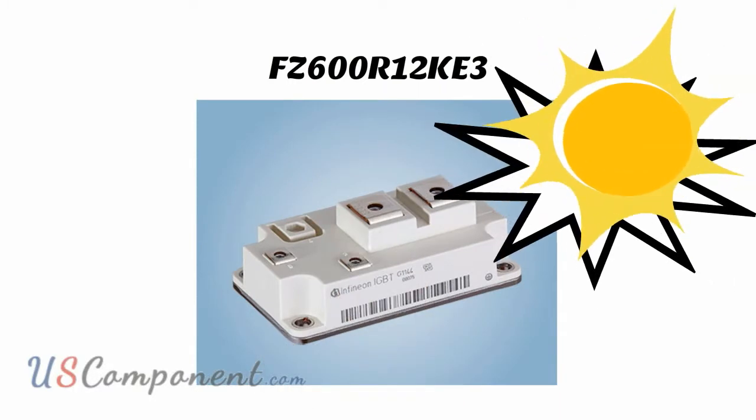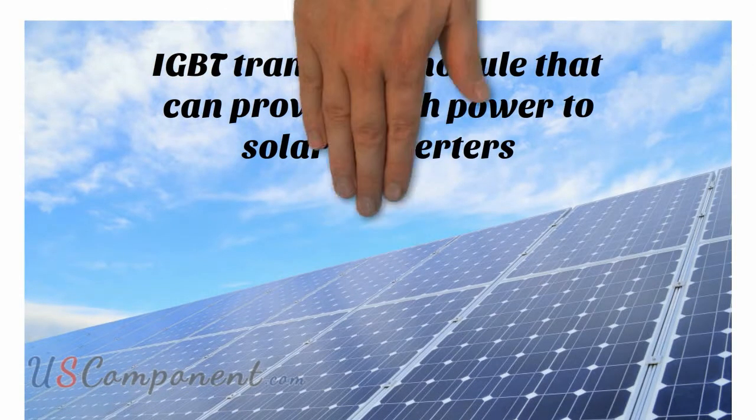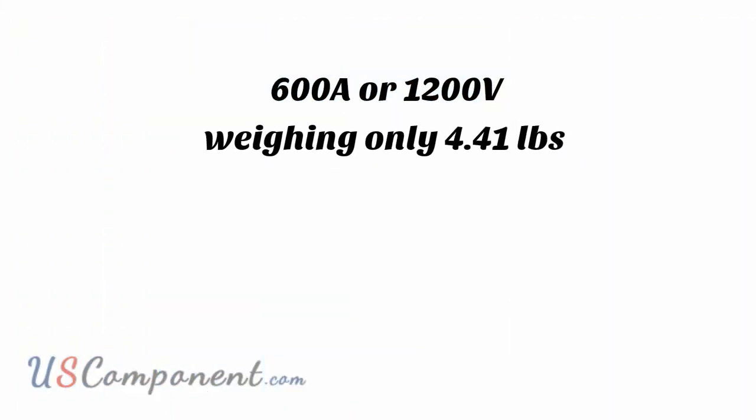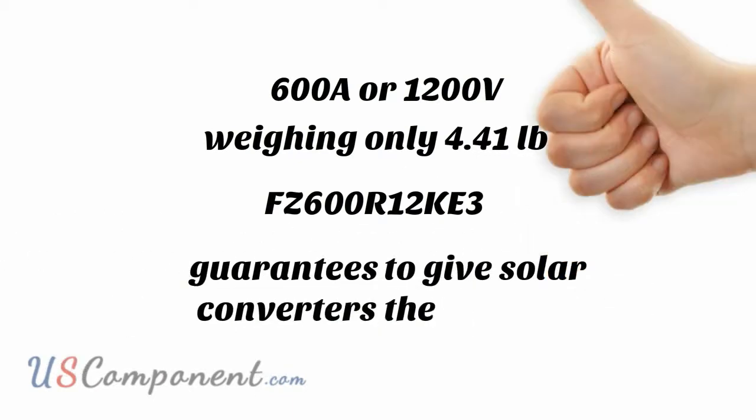FZ600R12KE3, your solar energy systems booster, is the IGBT transistor module that can provide high power to solar converters. With the capability to provide 600 amps or 1200 volts, and weighing in at only 4.41 pounds, FZ600R12KE3 guarantees to give solar converters the ultimate power boost.